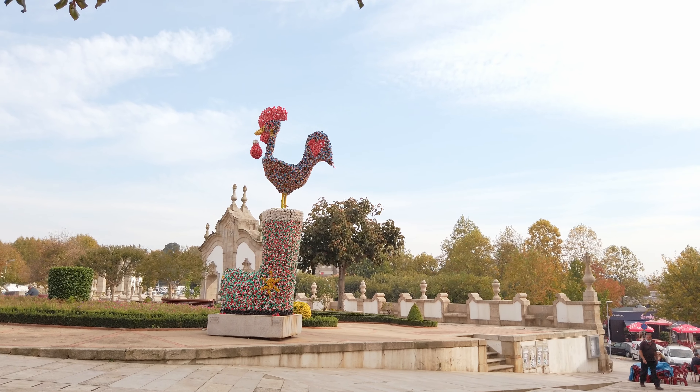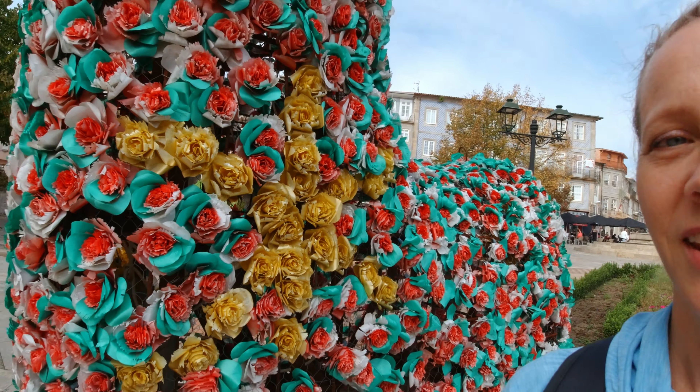The rooster sculpture behind me is actually made of paper roses and it's beautiful. Way up on top is one of their roosters, all made out of paper roses. It's beautiful, really unique, very cool.